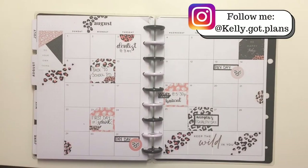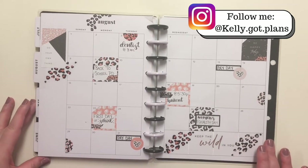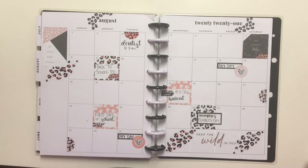Hey everyone, Kelly here from Kelly Got Plans. I wanted to hop on today and do an August flip-through of my classic catch-all planner, so we'll start right here.